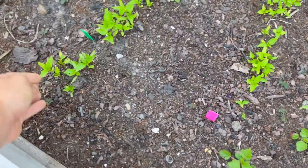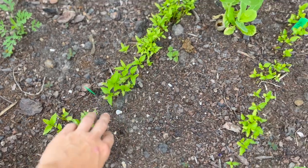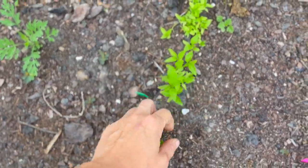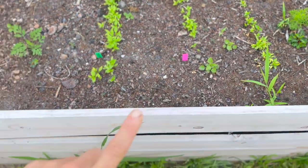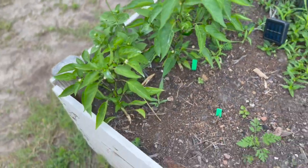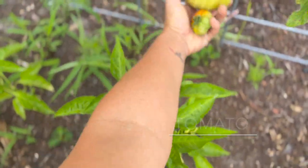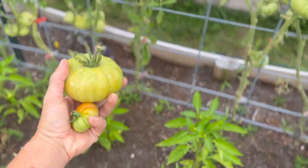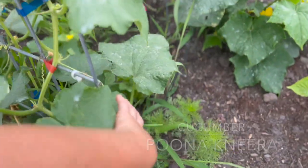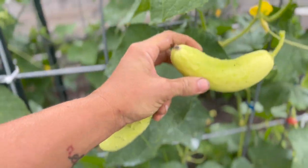I have a ton of peppers I need to come through and separate—I haven't done that yet. I need to find time to do that later today, ideally if it doesn't storm too bad, or maybe tomorrow. Another little batch of wonder bells over here, and this is a really beautiful beefsteak right there.